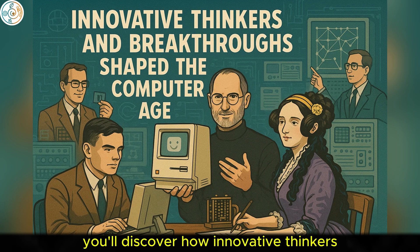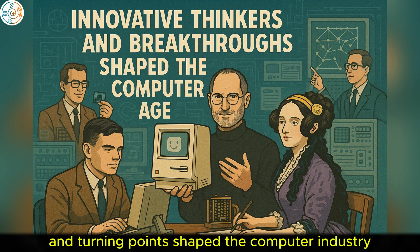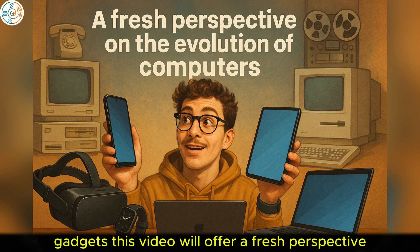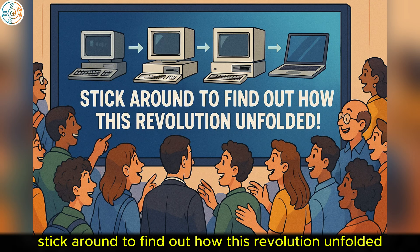You'll discover how innovative thinkers, unexpected breakthroughs, and turning points shaped the computer industry. Whether you're a tech lover or just curious about the history of your favorite gadgets, this video will offer a fresh perspective on the evolution of computers. Stick around to find out how this revolution unfolded.